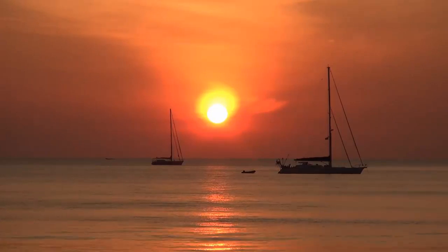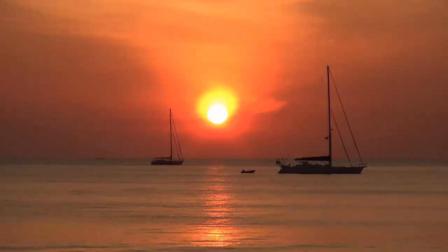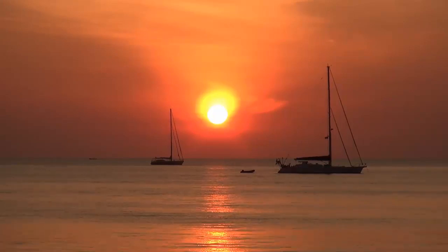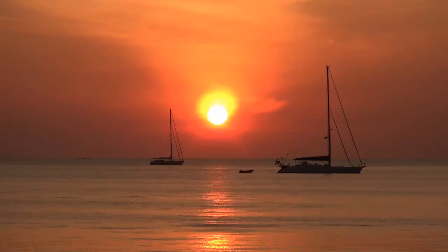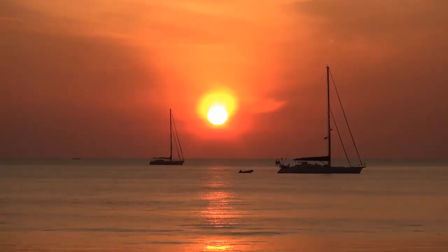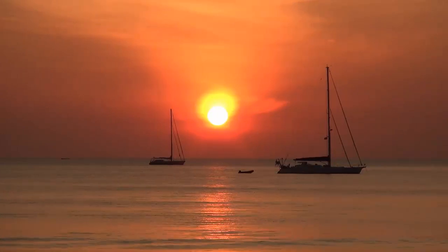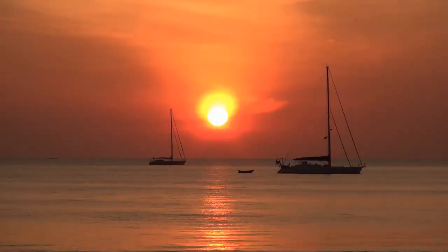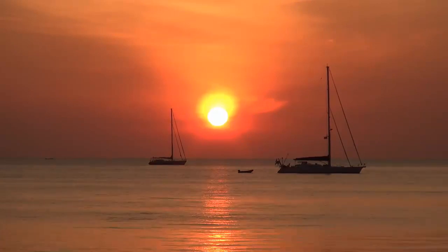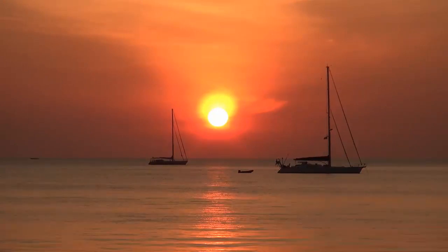Between that more distant yacht and the horizon we see what appears to be a small gap. We know that this can be several miles of water beyond that, because perspective makes that surface get more and more compressed as it gets closer to the horizon. So we have this large expanse of water where the Sun isn't reflected, yet the reflection comes all the way up to the shore.